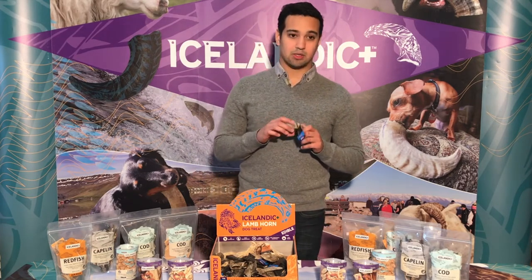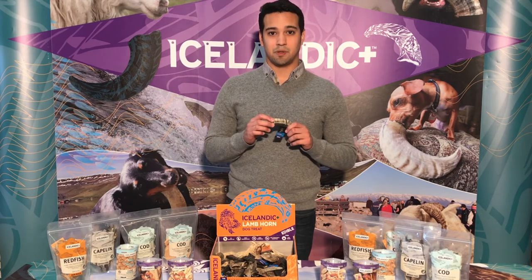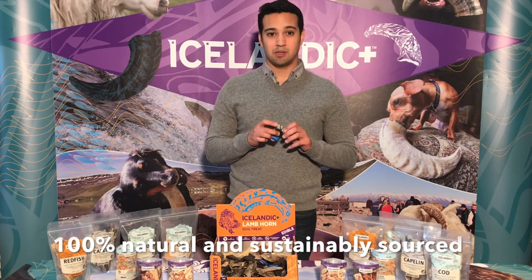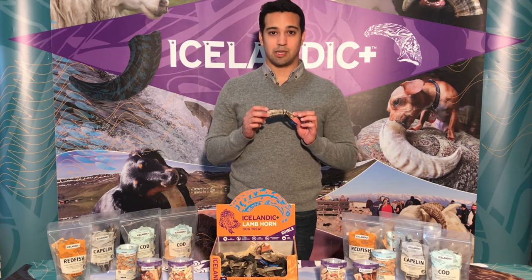Icelandic Plus small lamb horns come from free-range, ethically raised lambs in Iceland. There are no growth hormones, no additives, no preservatives, no antibiotics at all. This is a 100% natural, sustainable treat from Iceland.